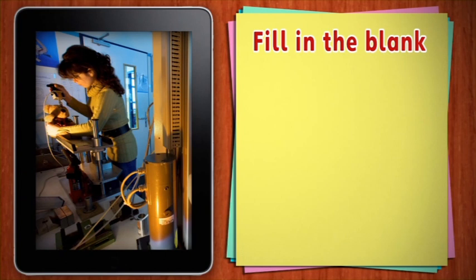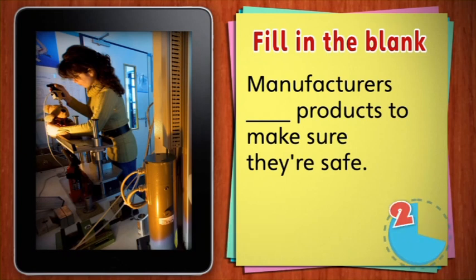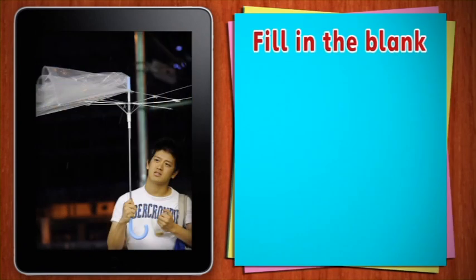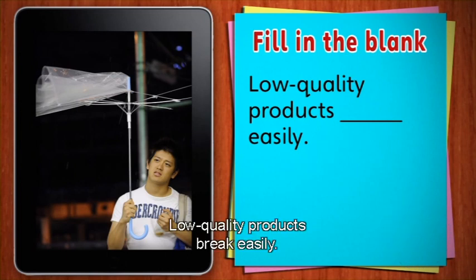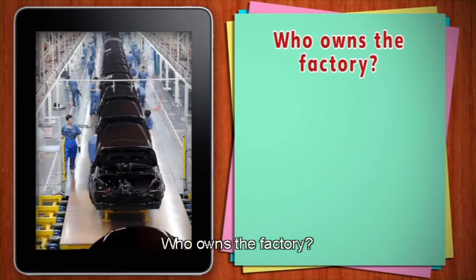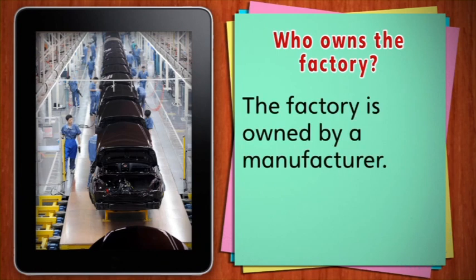Now fill in the blank. Manufacturers test products to make sure they're safe. Fill in the blank. Low quality products break easily. This is a factory. Who owns the factory? A manufacturer. The factory is owned by a manufacturer. Large manufacturers can produce thousands of products per minute.